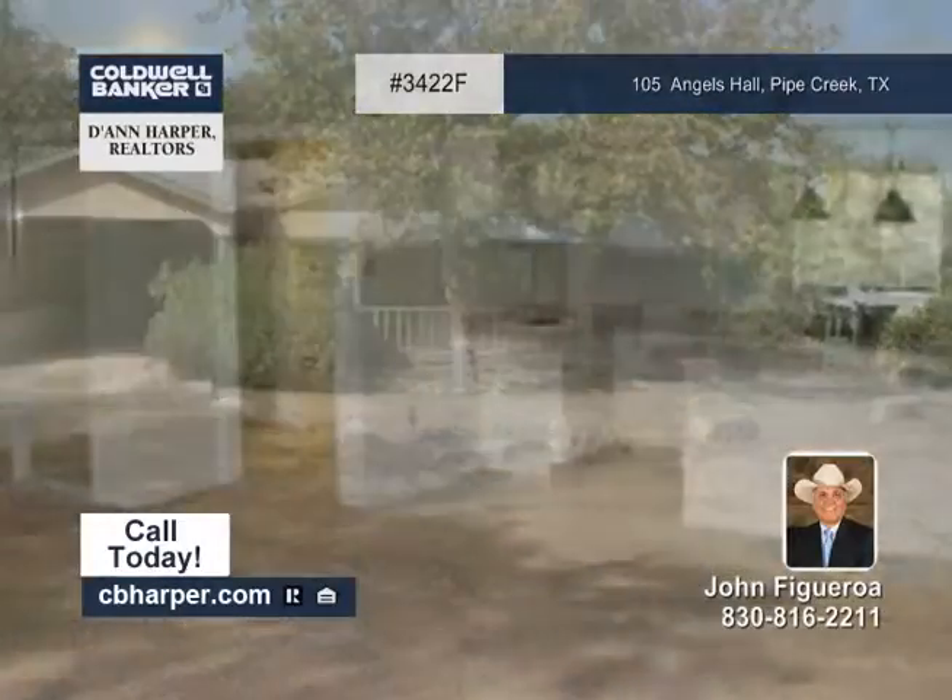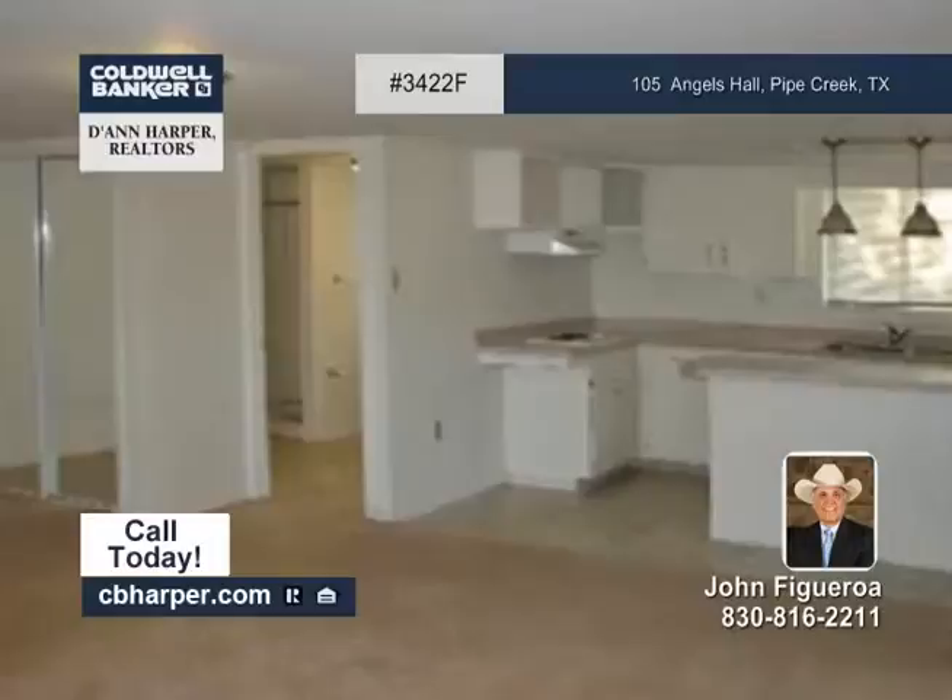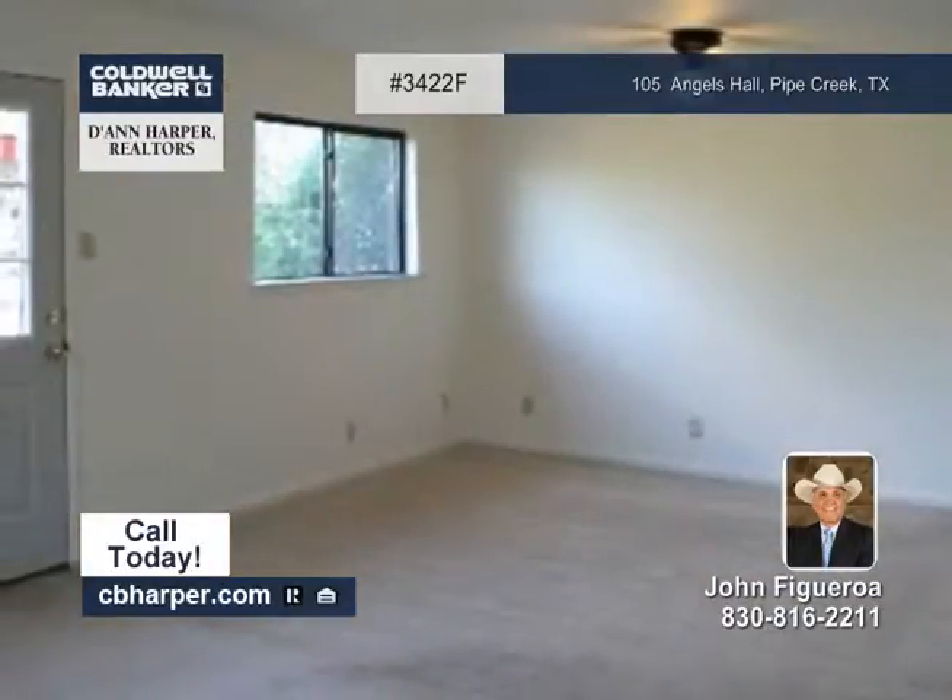Located in a quiet neighborhood, this three-bedroom, two-bath home offers fantastic country views you'll absolutely love.